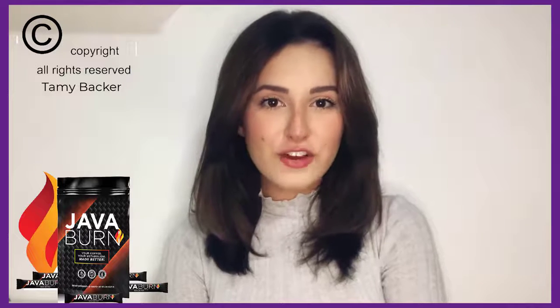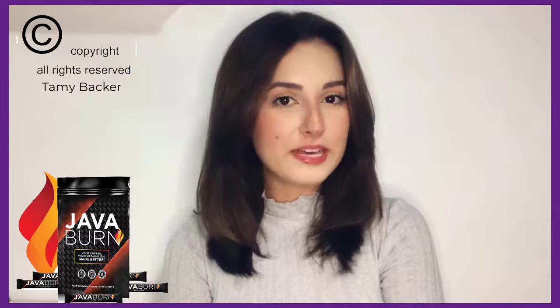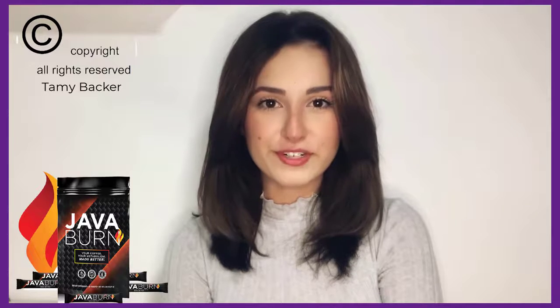Java burn review. Does the Java burn add-in work? Is it really worth buying to lose weight and eliminate localized fat? Stay with me until the end of this video because I'm going to tell you the truth about Java burn.